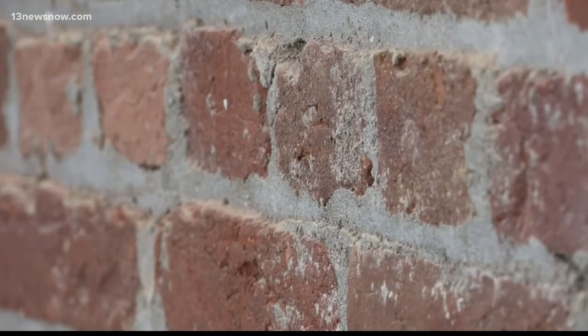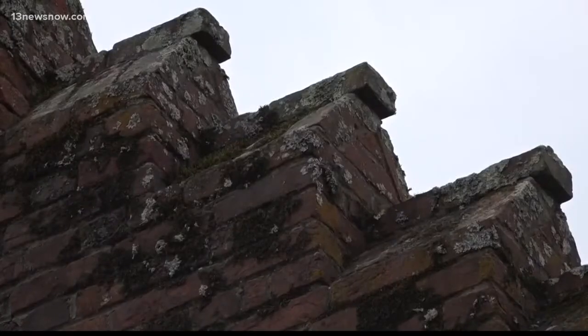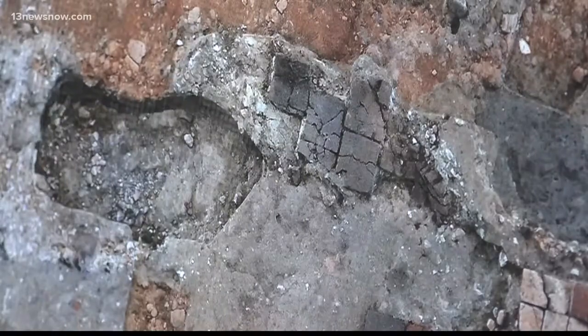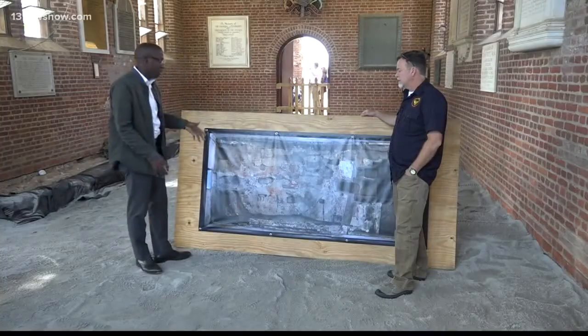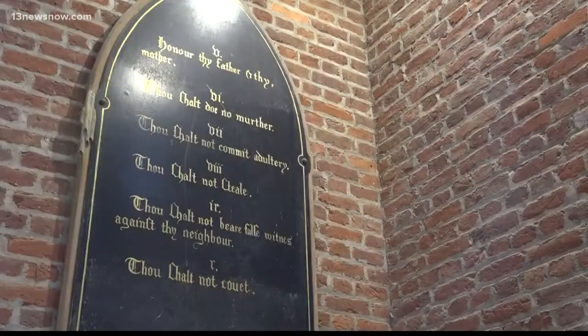Make sure the envelope of the building — everything is secure. Underneath this old church is believed to be the earliest 17th century church, built in 1617. Director of Archaeology at Historic Jamestown, David Givens, says the 1617 church is where the first representative government assembly in English America gathered in 1619.